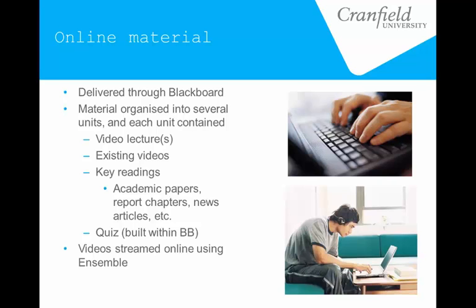The videos we produced were streamed online using a format called Ensemble, which is a repository for videos that allows them to be streamed rather than downloaded. The amounts of data and the speed of connections that students might have while accessing this content was a concern, so we had to make sure they would be able to stream them rather than be forced to download them.